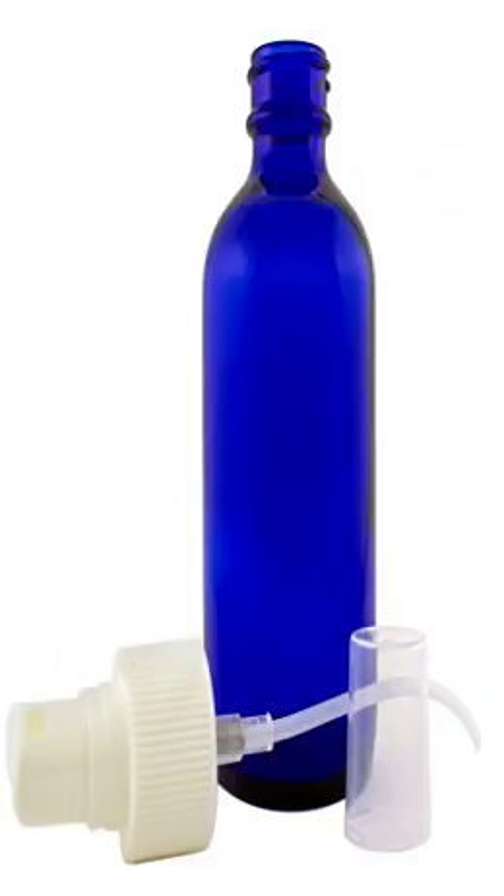Perfume Studio 4-Ounce Cobalt Blue Boston Round Glass Bottles. Select your top: cap, dropper, spray atomizer, or pump. These high-quality bottles can be used in multiple applications. They're great for essential oils, lotions, cooking oil, massage oils, beauty products, and other liquid compounds or formulas.